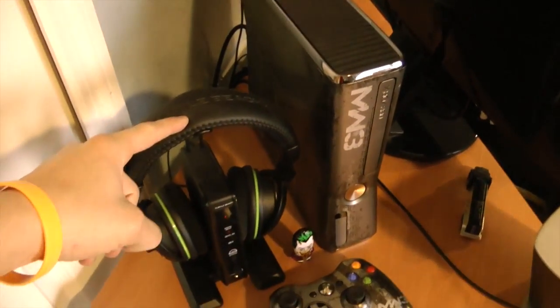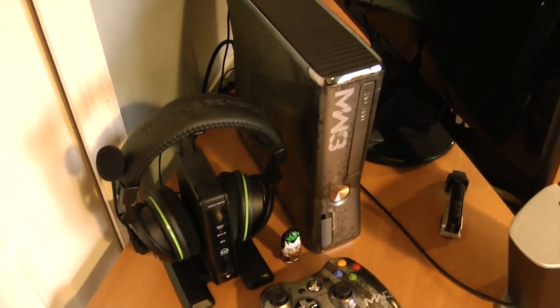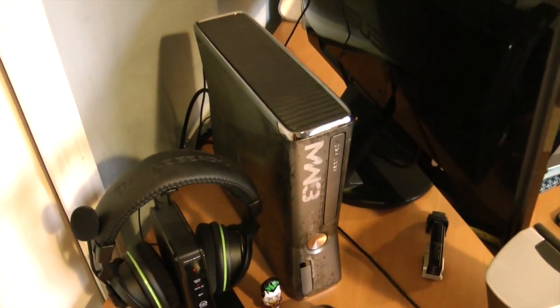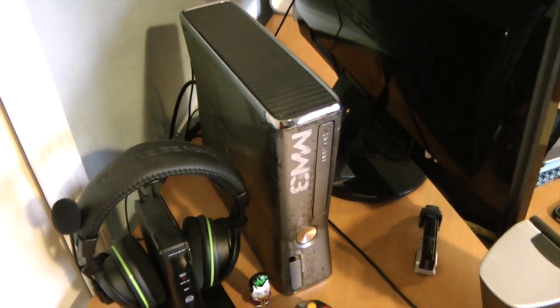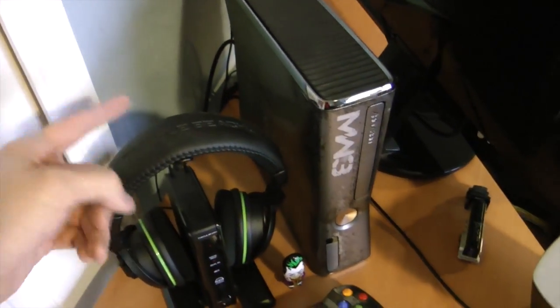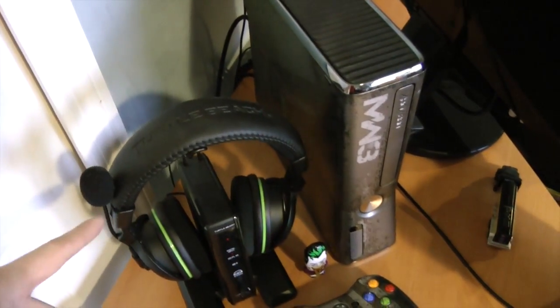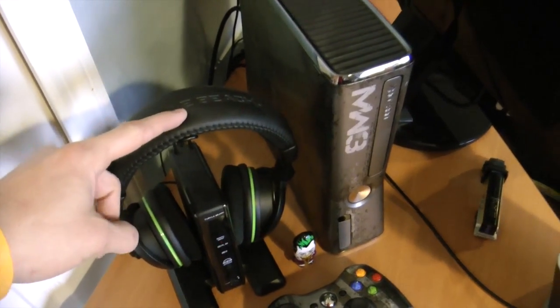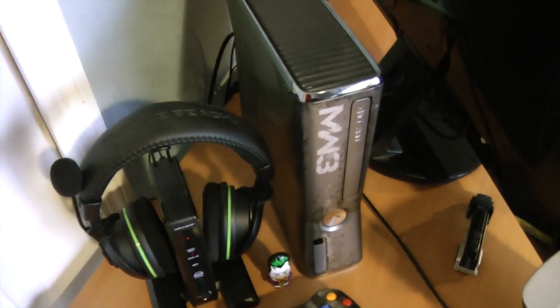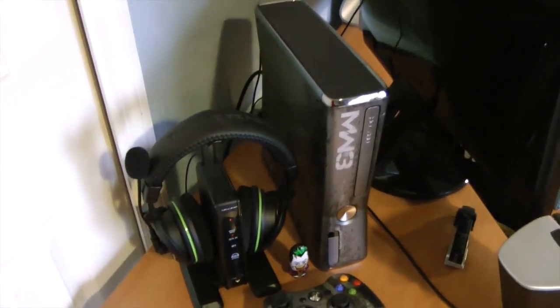This is my XP500 Turtle Beach headset — it is indeed wireless. I sold my old one because I could not stand the cables; they drove me nuts. Battery life on this thing is excellent — I have not had to change it once yet. I've spent hours on it already and have yet to notice any real decrease in battery.